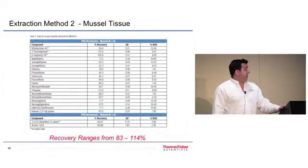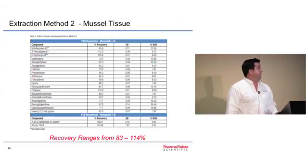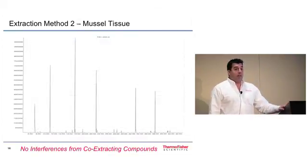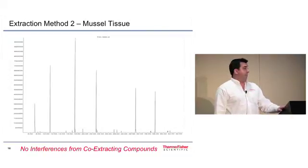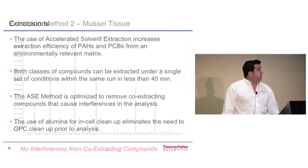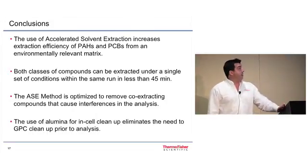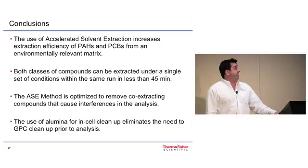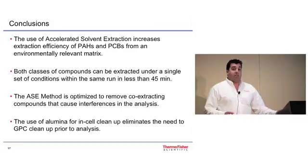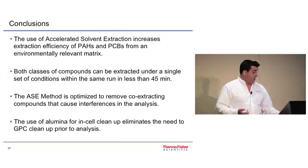Looking at the second method, PAH and PCB recovery ranges are again within acceptable EPA limits at 83 to 114%, and the chromatogram looks much better. Using both methods with alumina for in-cell cleanup, we were able to eliminate lipid interference without a GPC cleanup step and achieve a nicely resolved chromatogram. In summary, accelerated solvent extraction increases efficiency for PAH and PCB extraction from an environmentally relevant matrix, both classes can be extracted using a single method in under 45 minutes, and the ASE is optimized to remove co-extracting compounds such as lipids, eliminating the need for a GPC cleanup step.